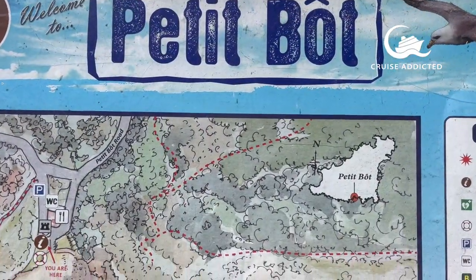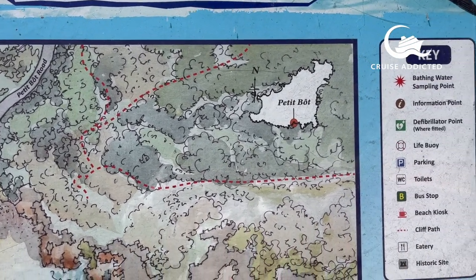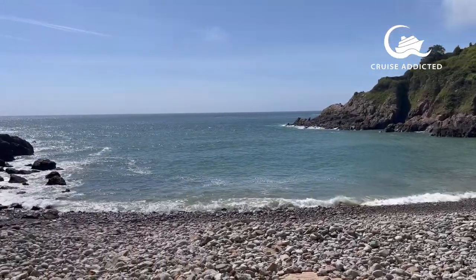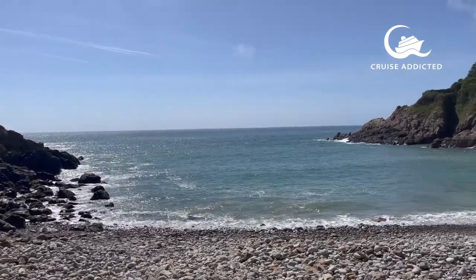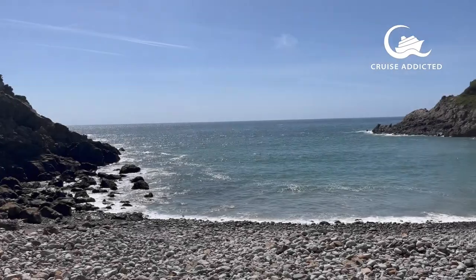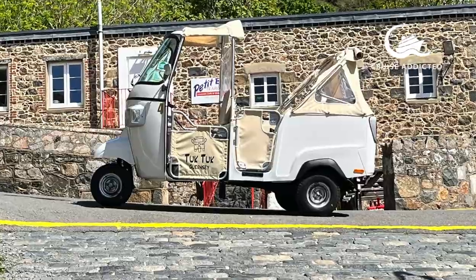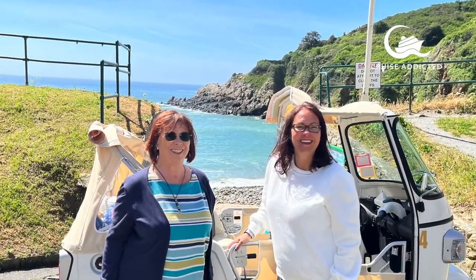We wanted to see a beach next, so we stopped at Petit Bou — a beautiful bay, safe for swimming and kayaking. It's a stony beach but, as you can see, it's quite a nice little bay. And there's our little tuk-tuk parked up waiting for us. A really nice itinerary actually, and a really knowledgeable guide — we had a lot of fun.